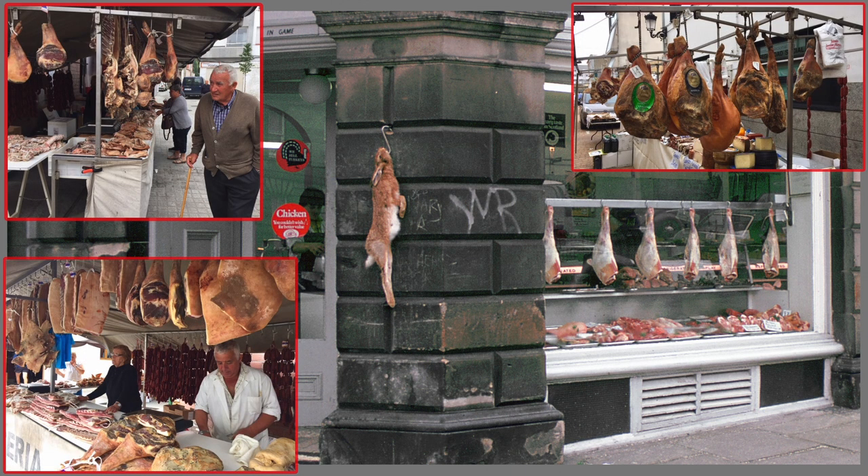This larger photo shows a butcher shop in London during the hippie 60s. These three inset photos record an outdoor meat market in Spain in 2018. You could almost hear the flies buzzing. Even today in Europe, not all meat is shrink-wrapped in cellophane and served on styrofoam.